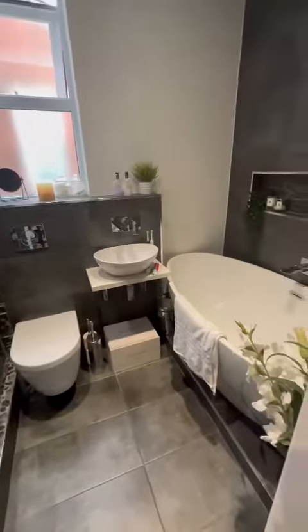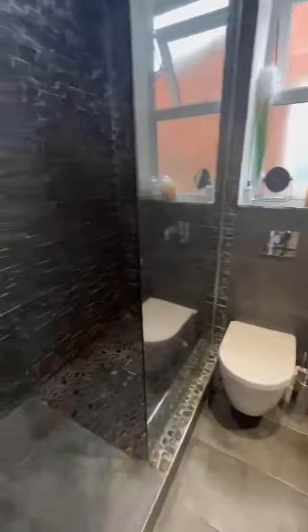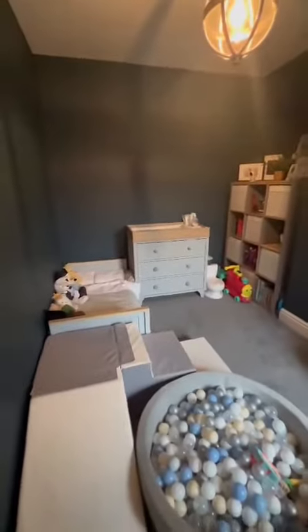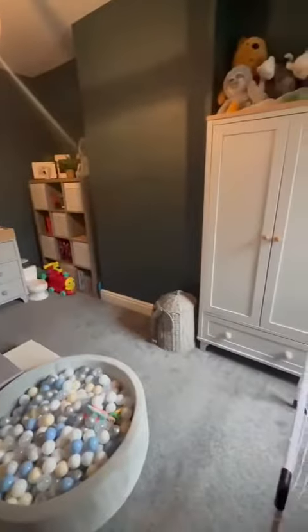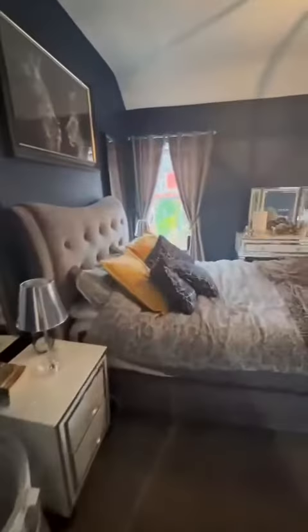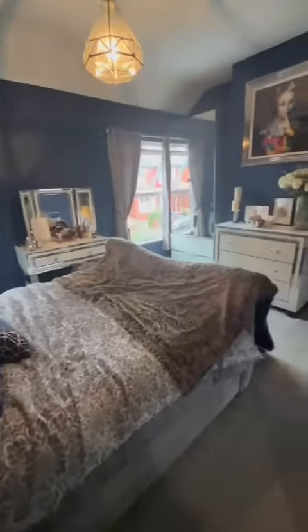Then we have this stunning four-piece bathroom, complete with a freestanding bath as well. Then we go into the second bedroom which is a large double, as you can see. And then towards the front of the property we have the stunning master bedroom.